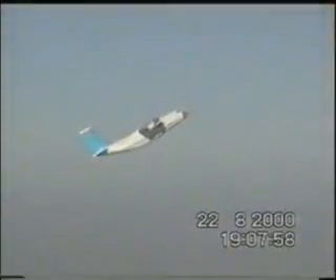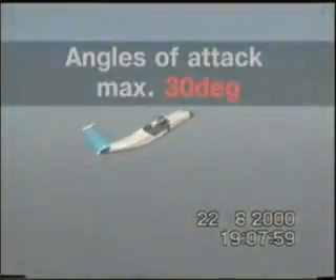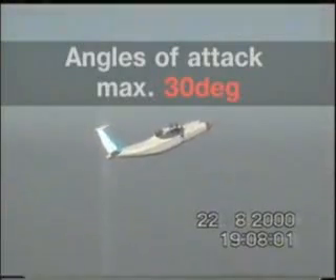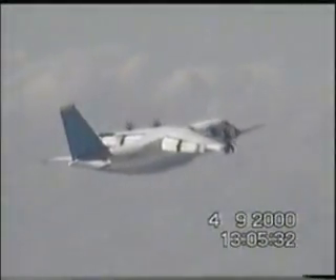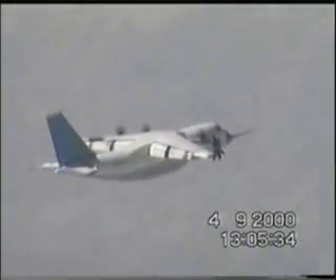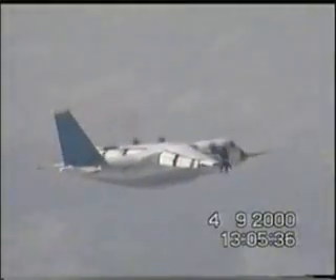At the same time, the Antonov-70 mastered angles of attack up to 30 degrees — a domain that before had been reserved for sixth-generation fighter aircraft such as the Eurofighter Typhoon or Sukhoi-27. The Antonov-70 did not drop its wing even in a test with one engine out.